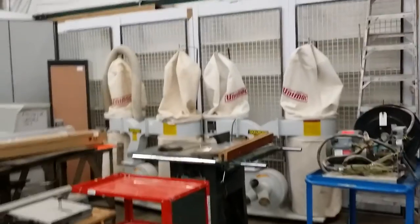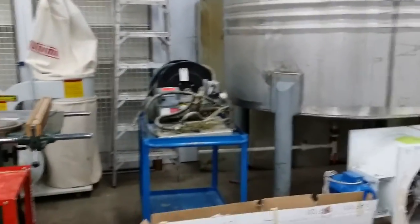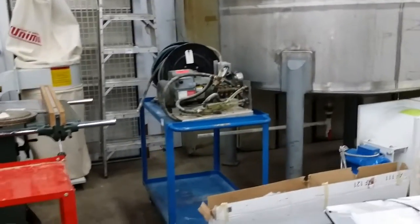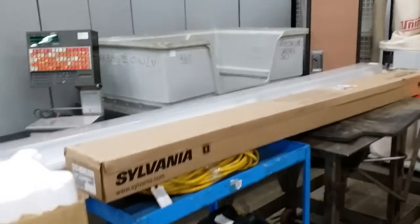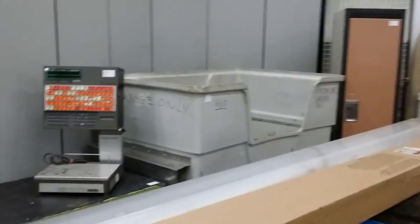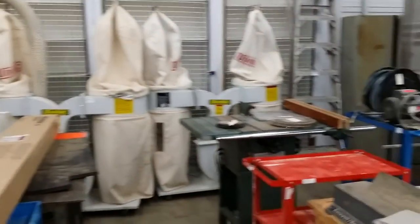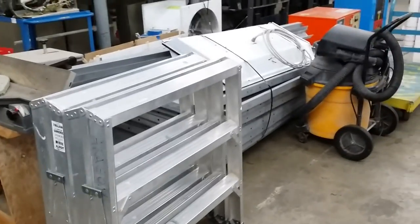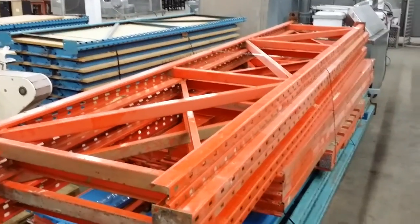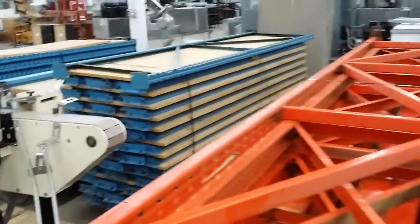Two Unimac twin dust collectors. There's a pressure washer. Several carts. A saw. Another large tote. Scales. These are the variety of tools you'll see in the auction. A large assortment of pallet racking as well — here we have it set up, ready to go.